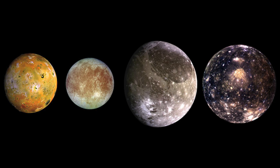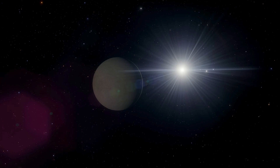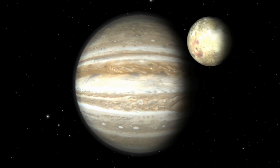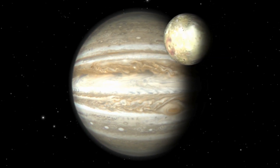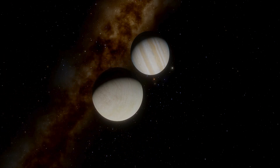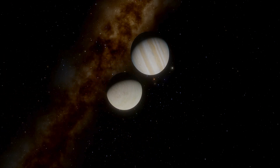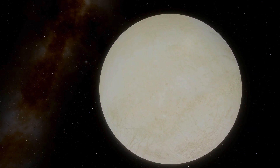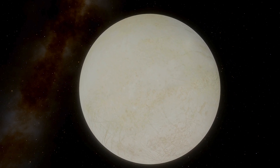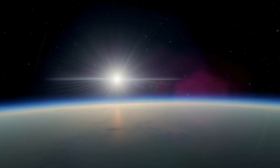The four Galilean moons — Io, Europa, Ganymede, and Callisto — were studied over subsequent centuries primarily through ground-based telescopes. Europa seemed less bright and showed lower contrast features compared to, for instance, Io. Even so, some theorized early on that Europa's surface might be a sheet of ice covering liquid water beneath. True insight into this enigmatic moon only arrived in the era of robotic spacecraft in the 1970s, during the Pioneer and Voyager missions, and subsequently through other probes.